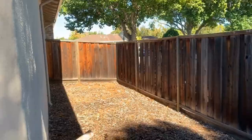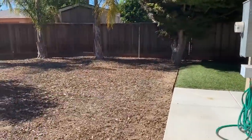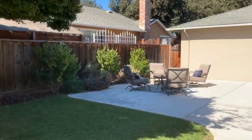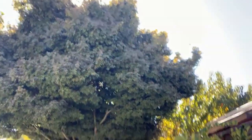It does feel more spacious. I'm just going to relax here for a minute in this beautiful backyard on a beautiful sunny day in Silicon Valley. Love it.